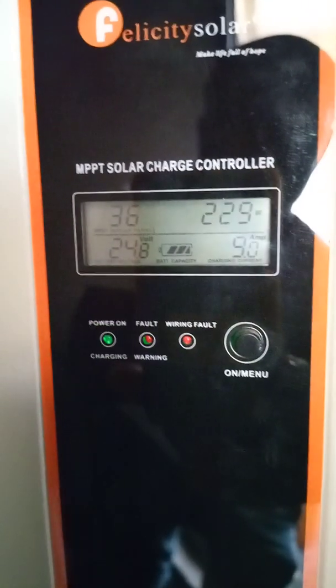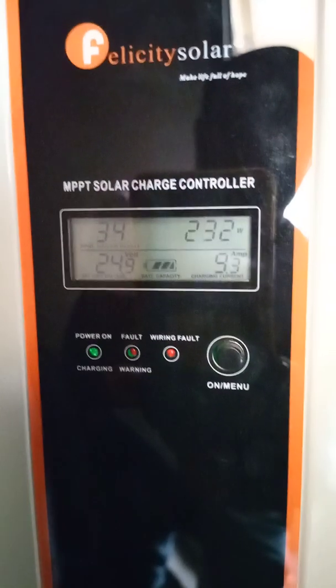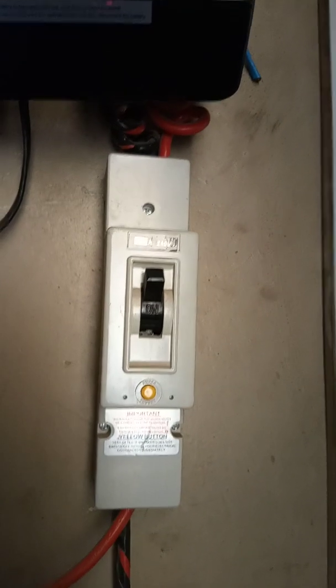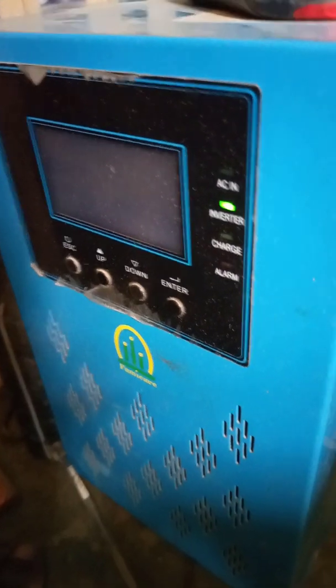From the battery voltage of 24.9 volts, it means I'm running a 24 volt system. Now this is a breaker from the charge controller to the battery and it's rated at 100 amps. Here is my inverter — it's a Famicare inverter — and this Famicare inverter is doing great.